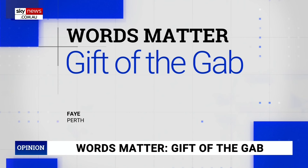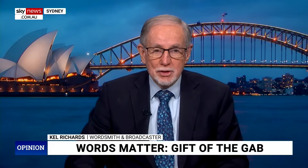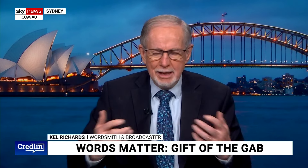Gab came into English from a Scottish word meaning the mouth. So it's the gift of having a glib mouth — closely related to our common slang word for a mouth, which is gob. So gab, gob. That whole family of words, meaning originally a fanciful speech, appears to go all the way back to Anglo-Norman and Middle French. They came in to mean mouth and that's what they mean now.